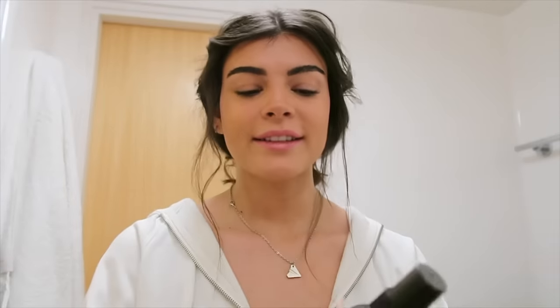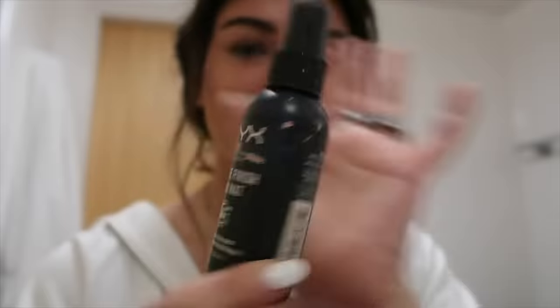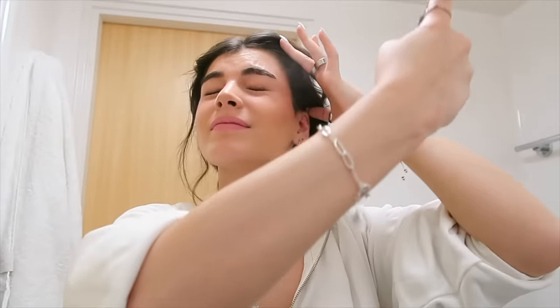I just have 'As It Was' by Harry Styles on loop in my head — I can't get it out. I'm actually low-key going insane because it's been replaying for like three days straight. This is when I put on setting spray. I use the NYX Matte Finish Setting Spray — I wish I had a dewy finish, but I don't. I like to do my mascara after because it makes my mascara bleed onto my face, so I let this dry first.